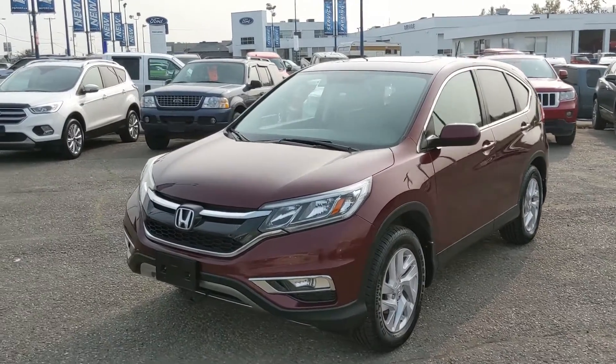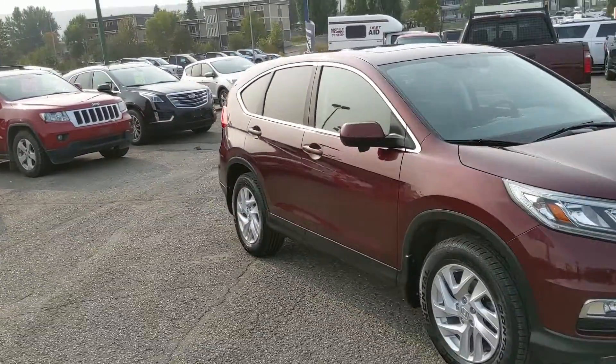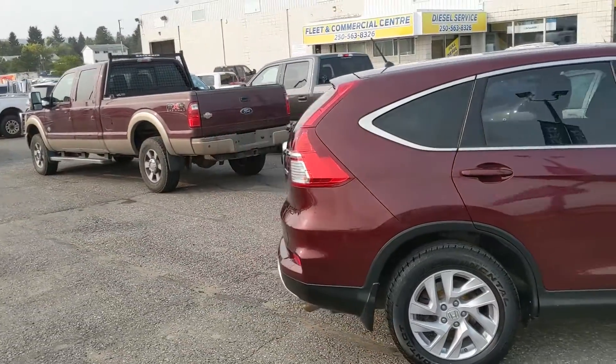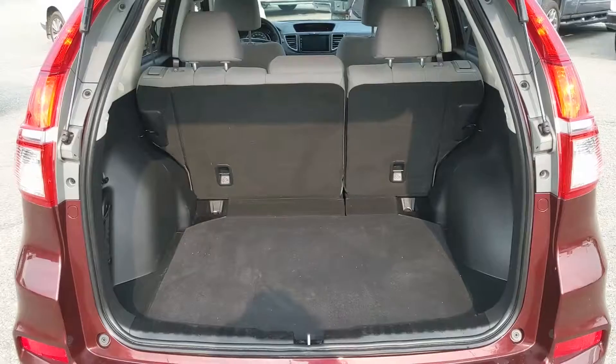Hello, this is Eric at the Prince George Ford Pre-owned Supercenter and we're taking a look at the 2016 Honda CR-V in an EX trim, powered by a 2.4 liter engine providing excellent fuel efficiency with an added eco mode. With all-wheel drive capabilities you're going to be able to get around pretty well in changing weather conditions. It's freshly detailed so it's looking nice and clean, but let's take a look inside.